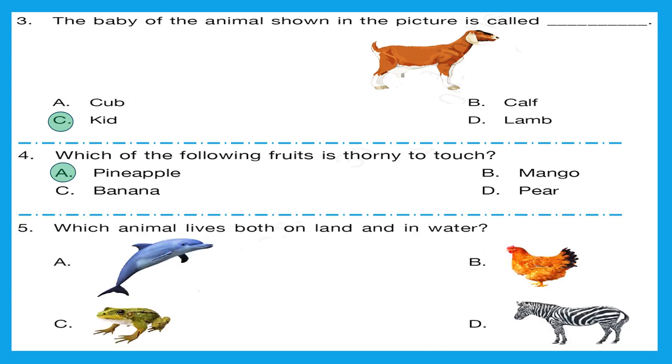Question 5: which animal lives both on land and in water? The first option is dolphin, second is hen, C is frog, and D is zebra. The right answer is option C. Frog lives on both land and also in water.